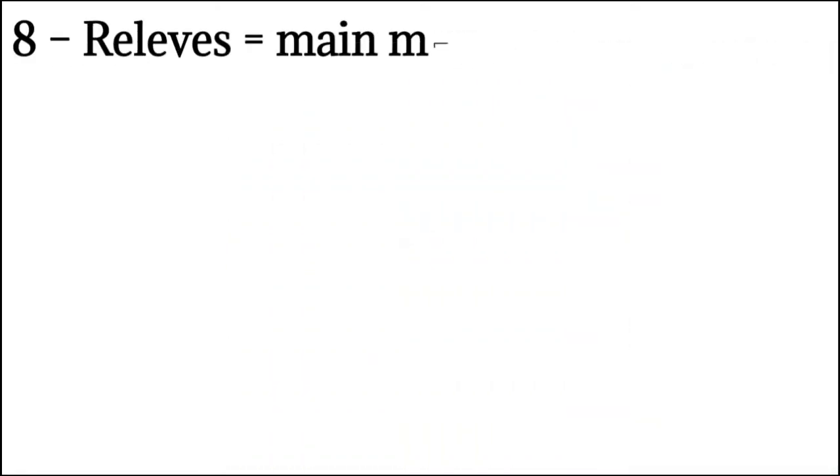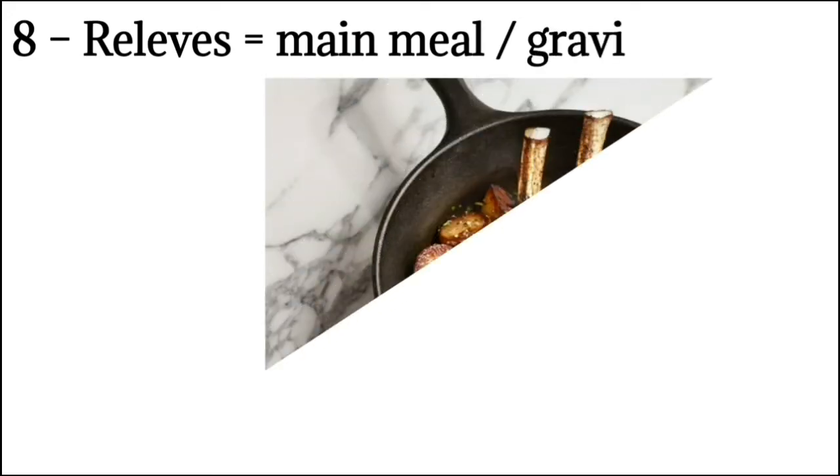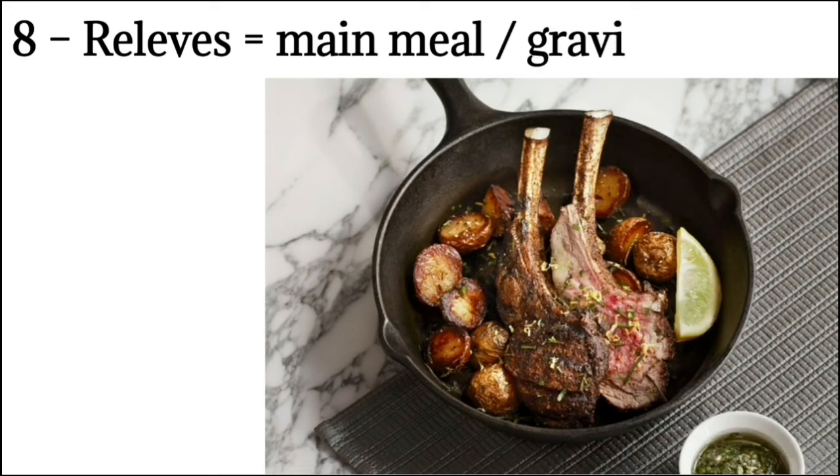Number 8: Relevé means main meat course with gravy. This is the main meat course on the menu. Relevés are normally larger than entrées and take the form of butcher's joints which have to be carved. These joints are normally roasted. A sauce or roast gravy with potatoes and green vegetables are always served with this course.